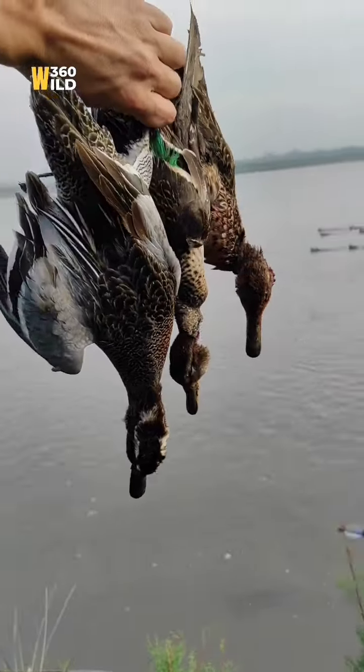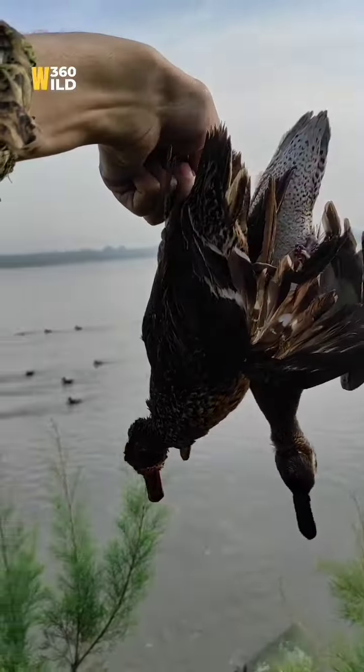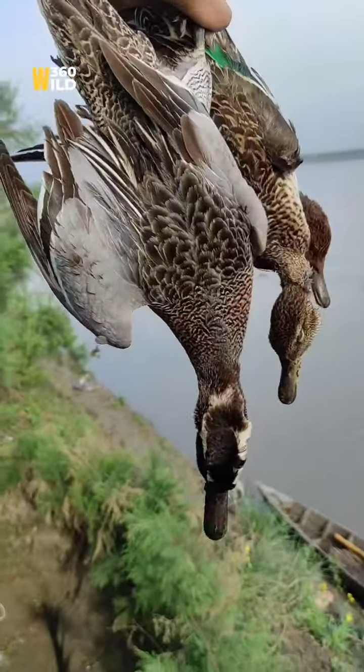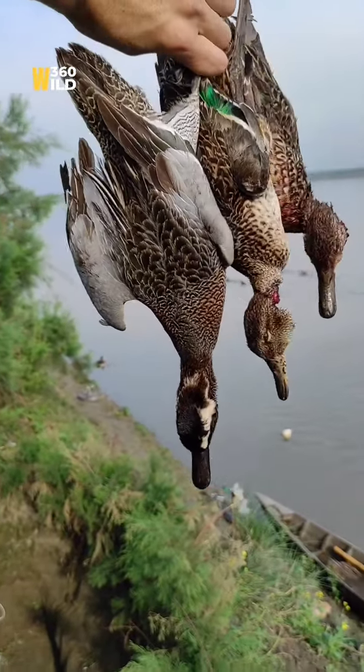This is our today's hunt. We hunted only three. We don't know, but due to the climatic changes, the migration of birds has stopped.